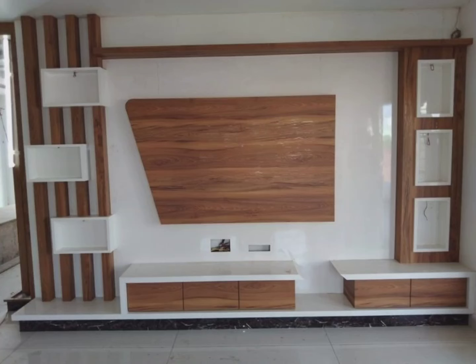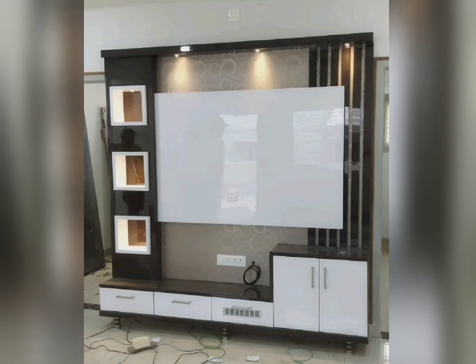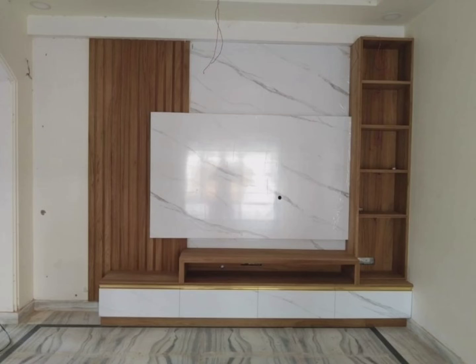Hey, hi friends, welcome once again to my channel. Today in this video we are watching beautiful TV unit designs — these are all the latest and modern designs. If you have any queries regarding the TV unit, you can ask me in the comment box and I will try to answer them. When you are planning to buy or make a TV unit design, you have to consider some key things.